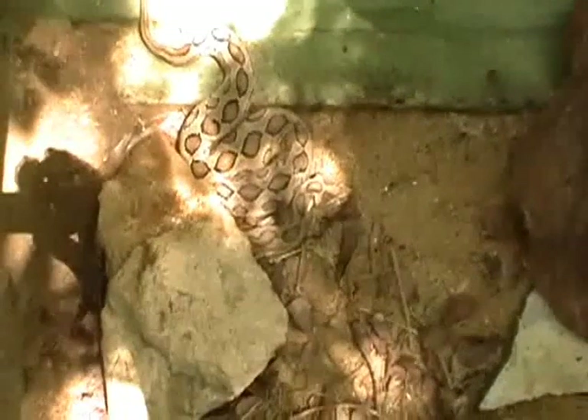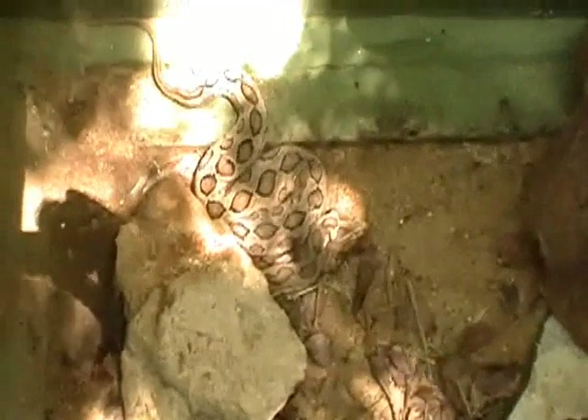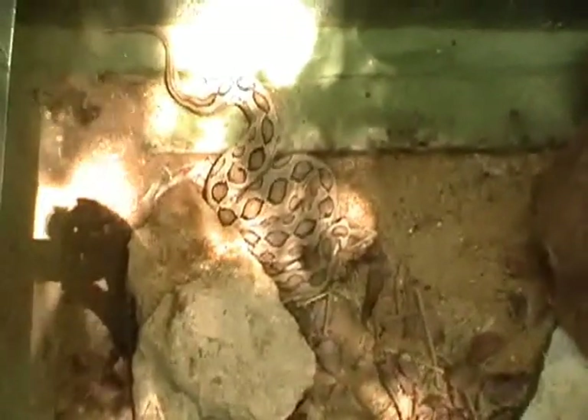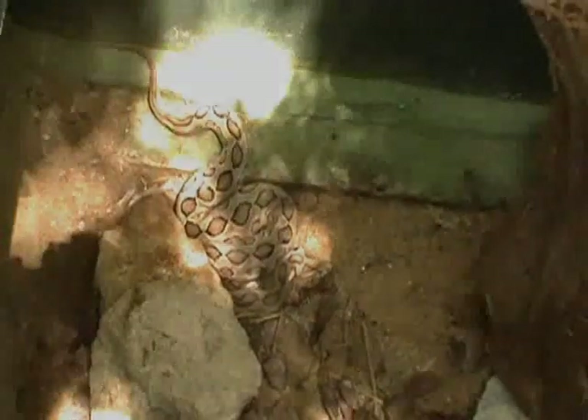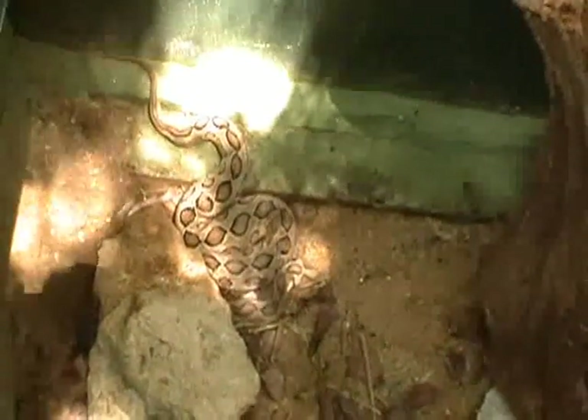This is known as the Russell's Viper. The scientific name for it is Daboia russelii russelii. This particular Russell's Viper is the Sri Lankan Russell's Viper. The difference between the Indian Russell's Viper and the Sri Lankan version is that the Sri Lankan Russell's Viper inhabits both a hemotoxin as well as a neurotoxin.